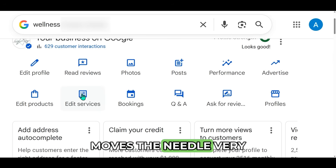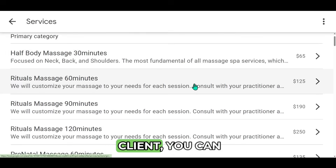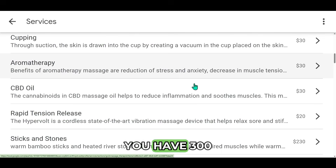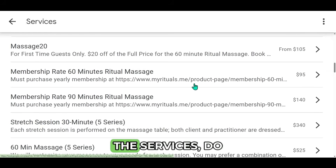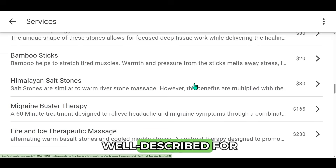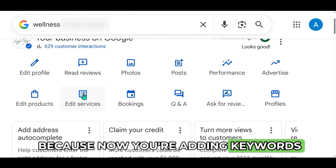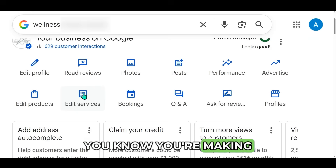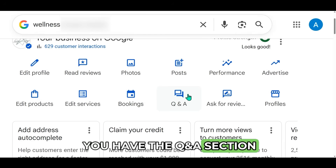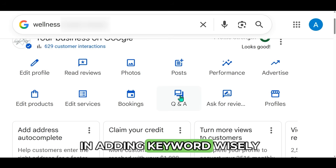Edit Services definitely moves the needle very seriously. If you're optimizing for yourself or your client, we took the pain to describe the services — you have 300 characters to describe each service. Do not just provide a list of services; make sure they are well described. This helps because now you're adding keywords without stuffing — you're making it conversational. Also make sure you have the Q&A section: you can ask questions and answer them, adding keywords wisely.